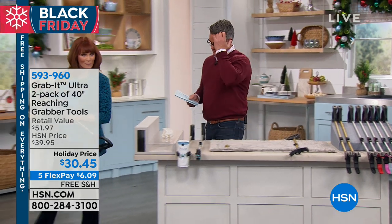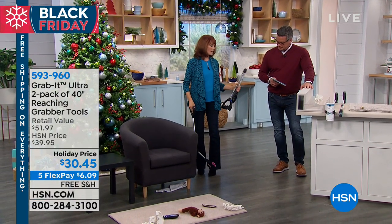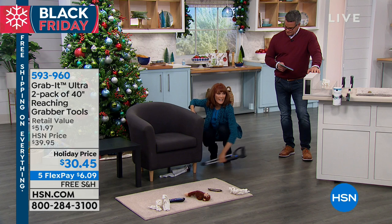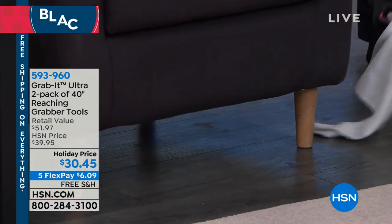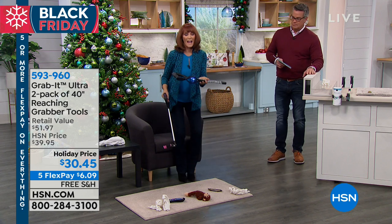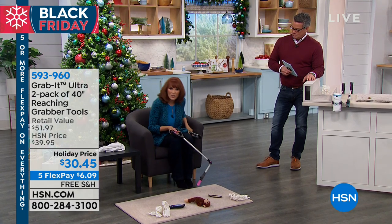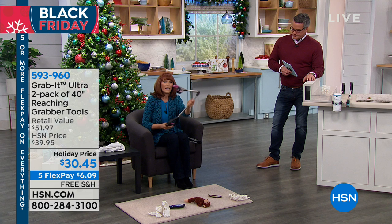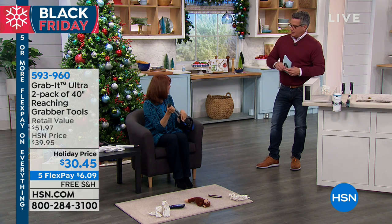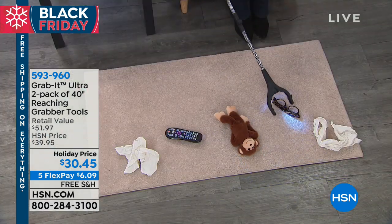How about if you're in a dark space and you see a spider web and that spider might still be in there — you want to send the Grab It in, not your hand. Let's go over to the chair because the Grab It can also angle into different positions. Let's say you have pets or kids who leave things under the couch. I don't have to bend all the way down. Because we fold in half, if you're in your wheelchair or cart in the store, you can keep it right next to you, then open it. It even works at a 45-degree angle, which is great for reaching the back of a flat shelf above your head.